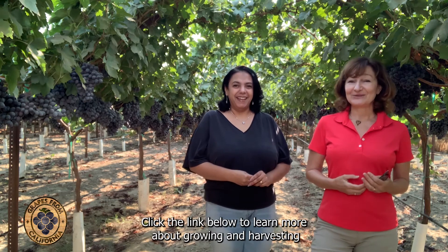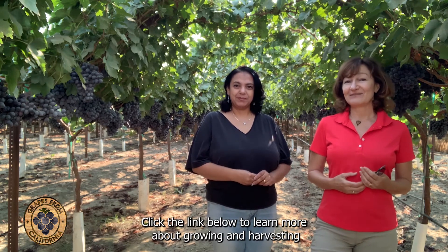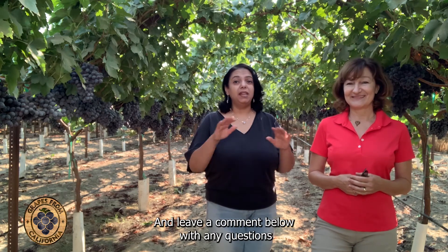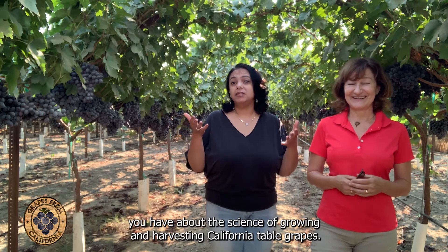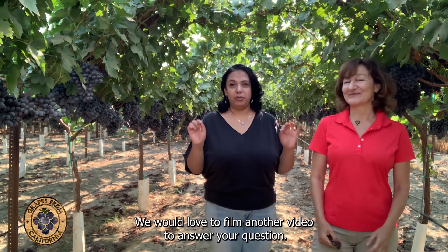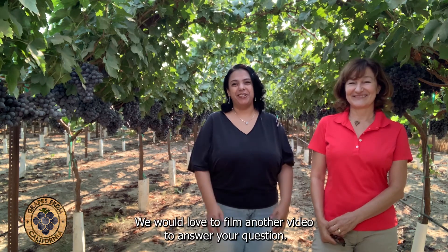Click the link below to learn more about growing and harvesting California table grapes. And leave a comment below with any questions you have about the science of growing and harvesting California table grapes. We would love to film another video to answer your question.